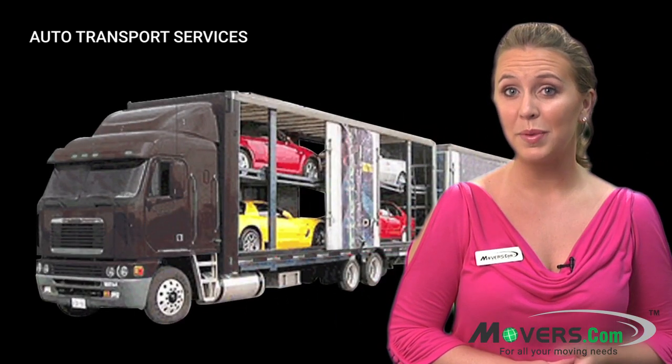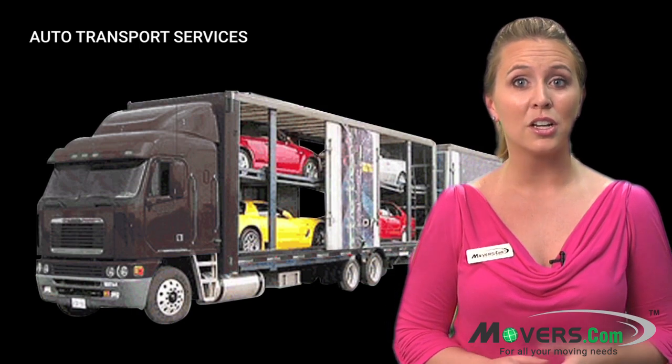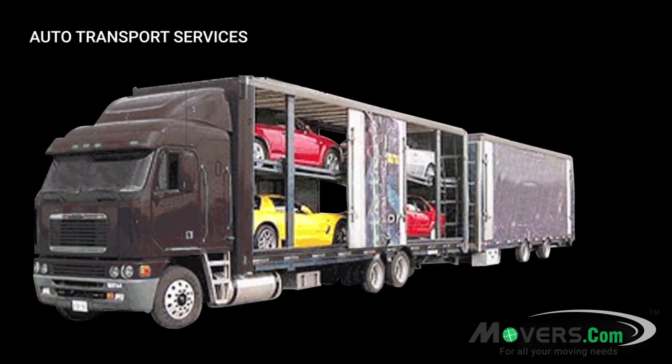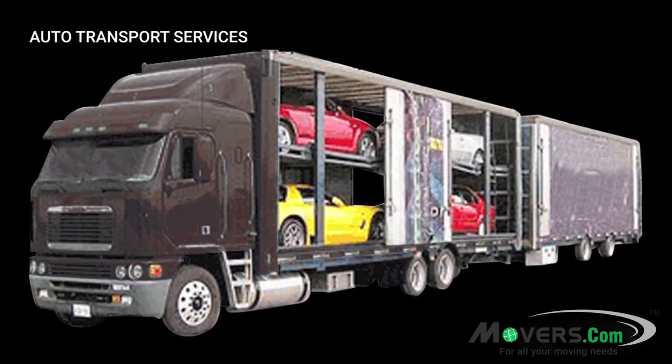If your vehicle is your baby and you don't want it exposed to the elements on an open air trailer, then you may consider shipping your auto in a closed trailer. With this option, your auto will be placed onto a trailer with an enclosed freight area. Your auto will receive the best level of protection available, but it's also the pricier option.